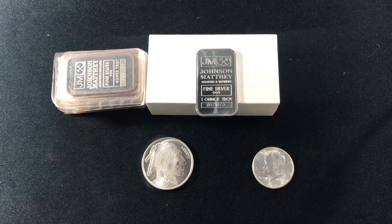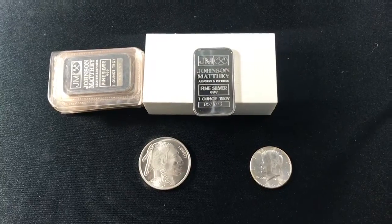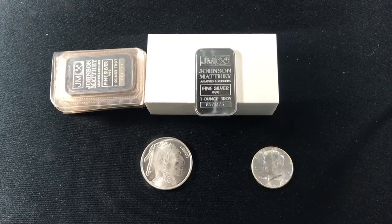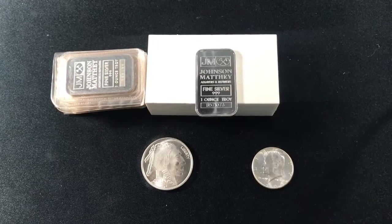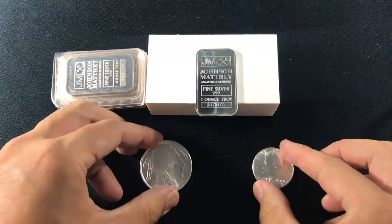Today I wanted to break down blockchain for stackers, and what I mean by that is silver actually makes a great representation of how these blocks work. What you see in front of you represents a buyer, a seller, and the product or transaction.